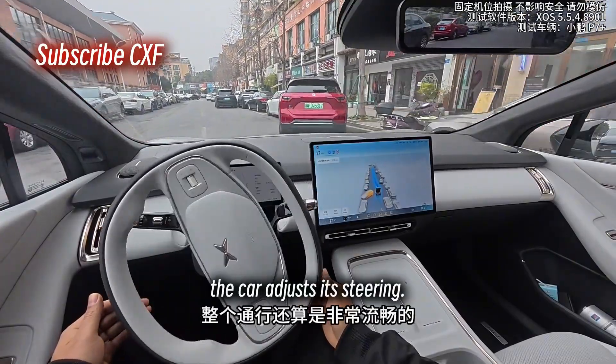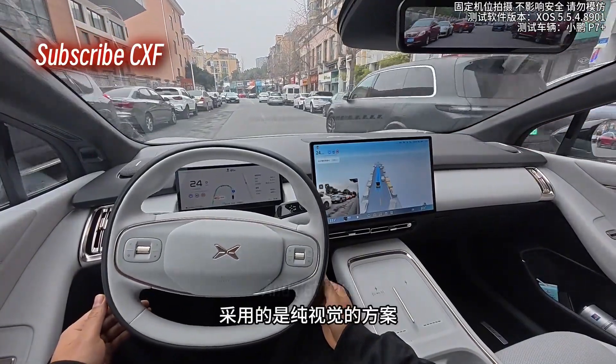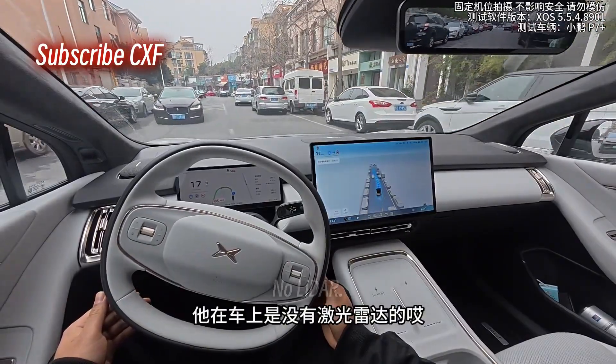The car adjusts its steering and gets through pretty smoothly. It didn't hesitate for long — just went for it. And get this: this car is running on a pure vision system. No lidar.